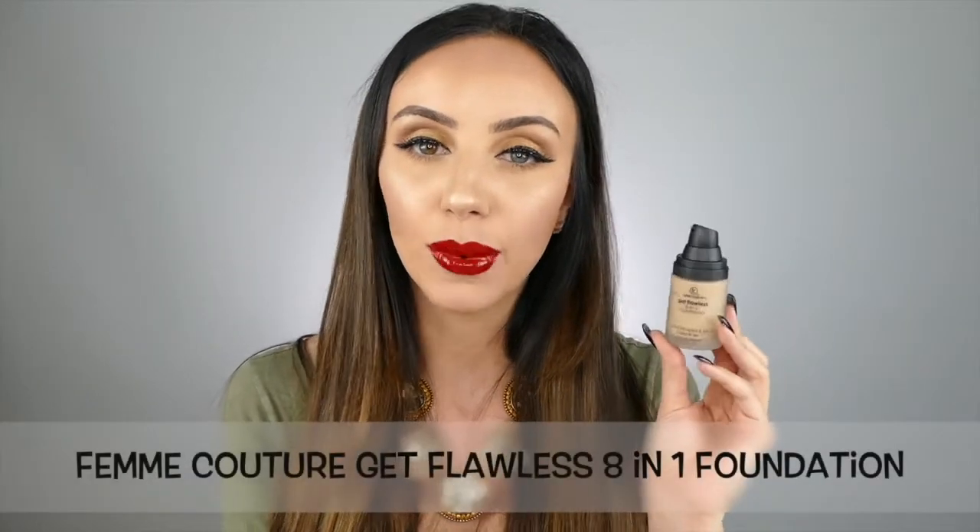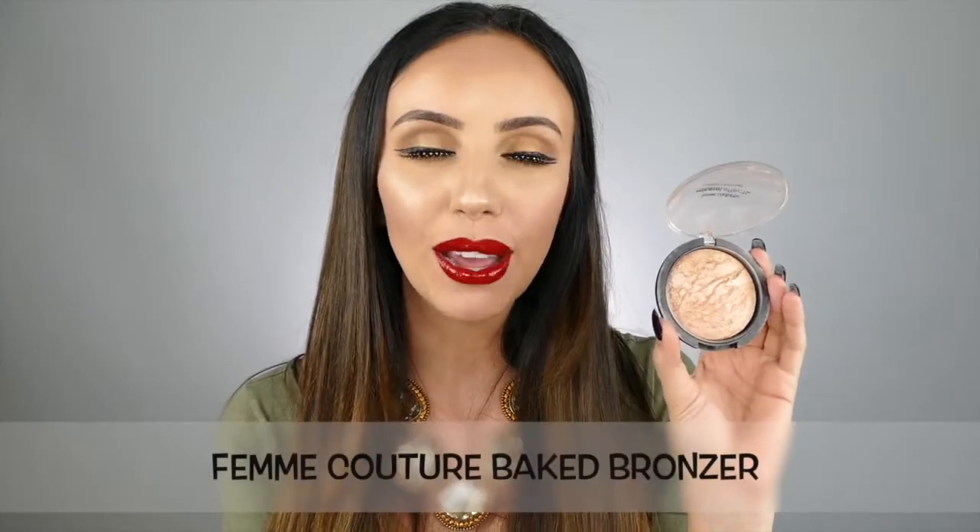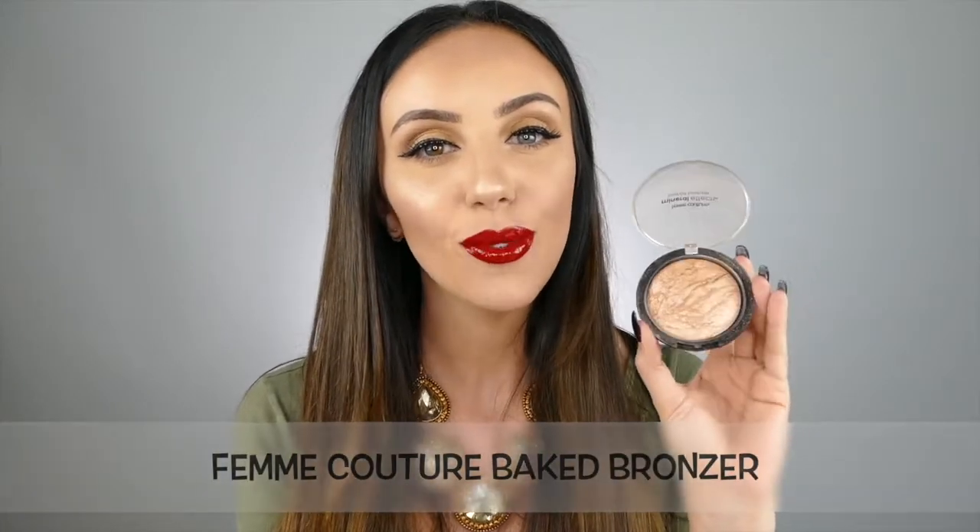Number two is this foundation by Femme Couture — this is the 8-in-1 Flawless Foundation. I love this stuff. It blends in so easily and has the most amazing coverage. Number three is this baked bronzer by Femme Couture. This stuff works just as well, if not better, than any high-end highlighter. I love this stuff — you will glow from across the room.